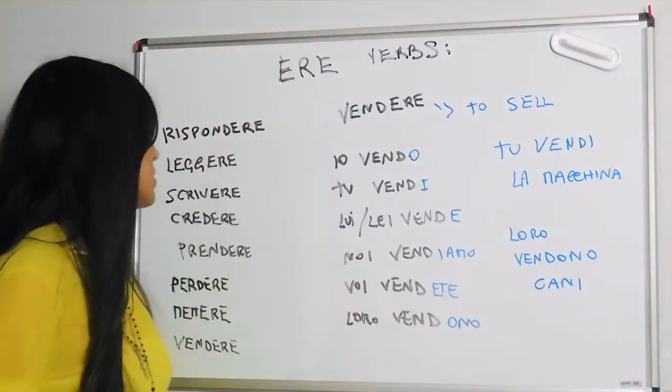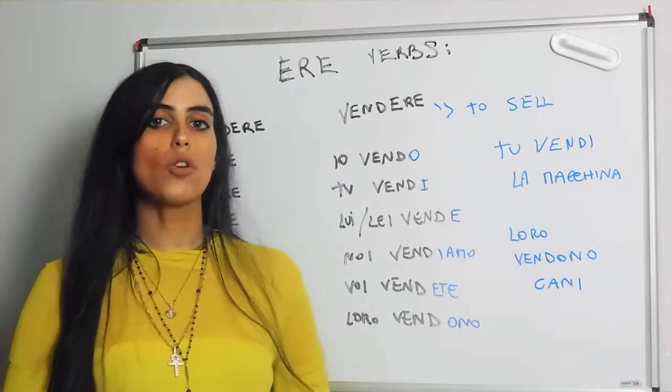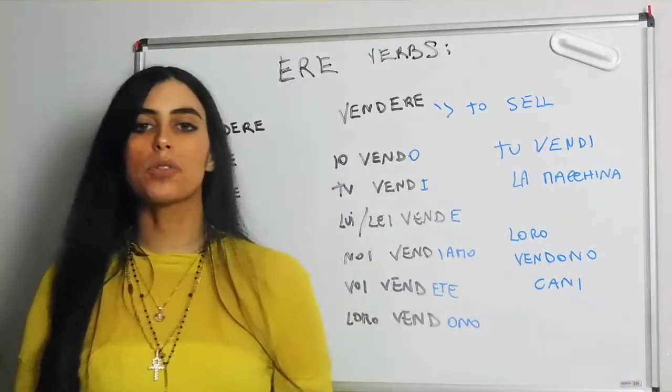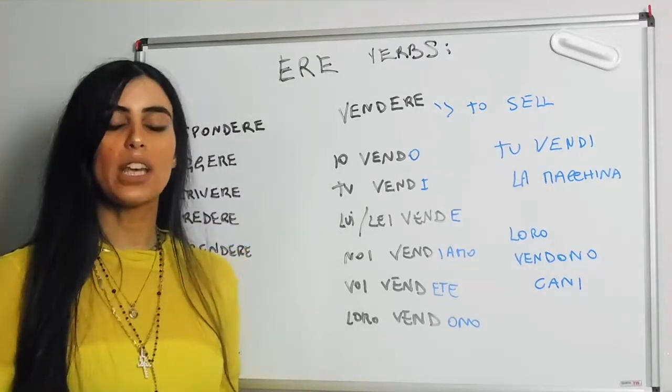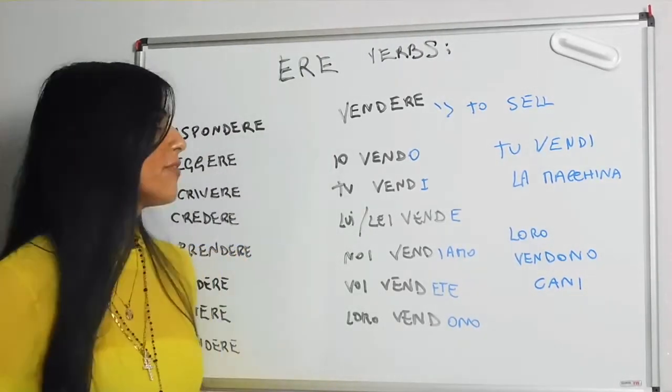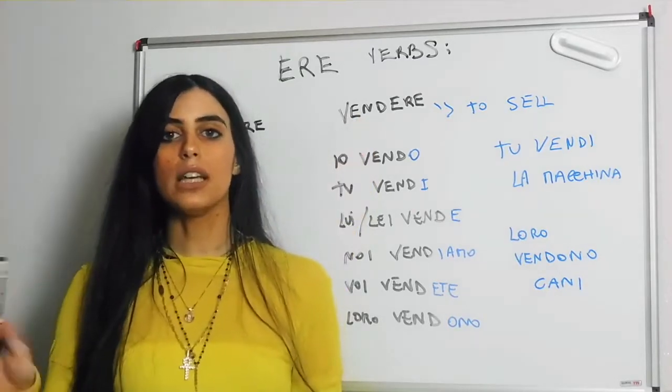Welcome back again to ERE VEBS and today we are going to do VENDERE, which is to sell. Make sure that you have the difference between VEDERE, to see, and VENDERE very clear. There is an N here — VEDERE is to see, not an M.